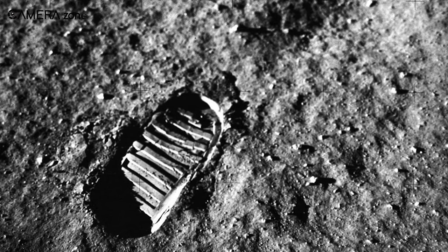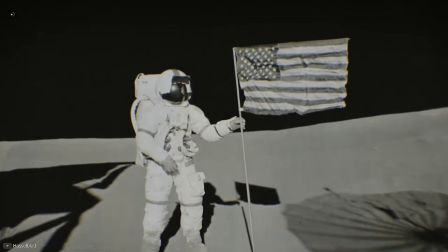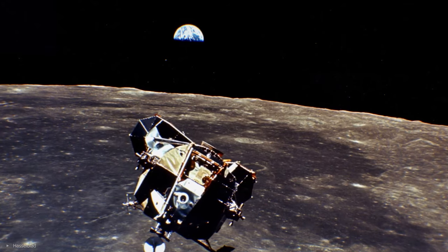Only the camera films were brought back to earth, and therefore Hasselblad gained fame by being the first camera to capture human history's most significant event — the first lunar landing.